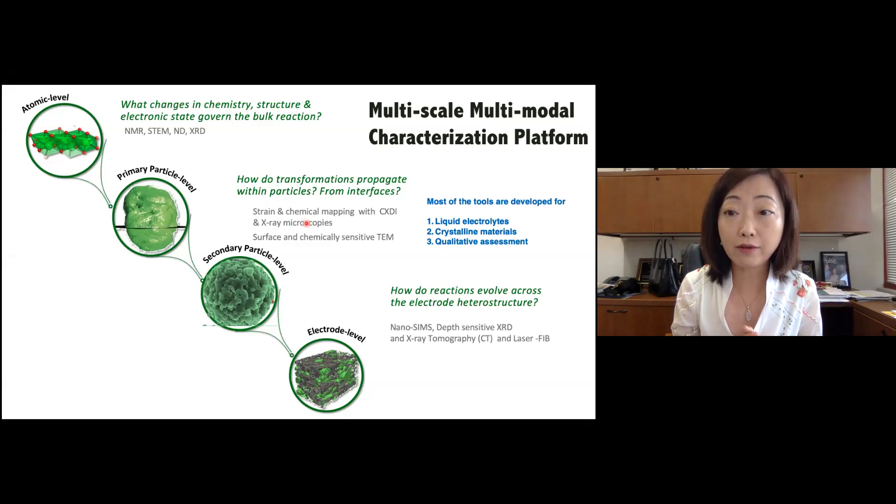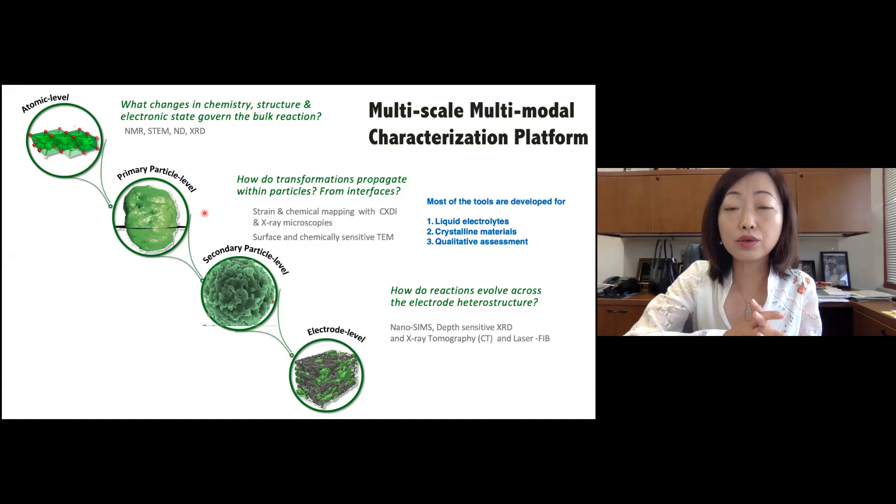For people who know me, the last 20 years of my very short academic career, I have been focusing a lot to build the multi-scale, multi-modal characterization platform for the battery community. Early days, a lot of my work is on the atomic level understanding of how the crystal structure or electronic structures change in the bulk of the battery materials.